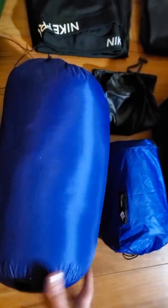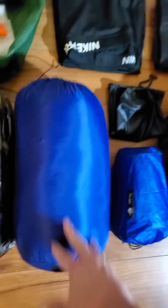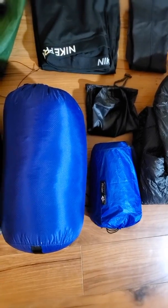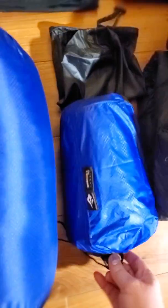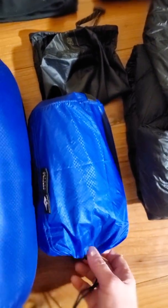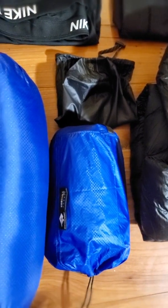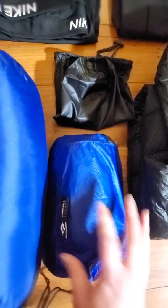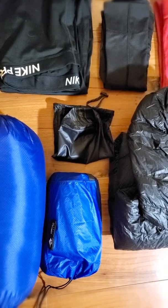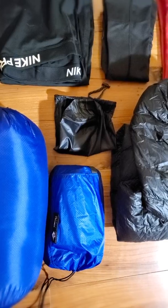This is my sleeping bag and it is by Enlightened Equipment. It's a zero-degree bag and it's super warm. This is my sleeping pad — I keep it in a little seated helmet bag because the original bag was kind of hard to get it back into, so I got a bag that was a little bit bigger. It's by Pariah and it looks a lot like the NeoAir XLite. It has worked really great so far and it's super warm.